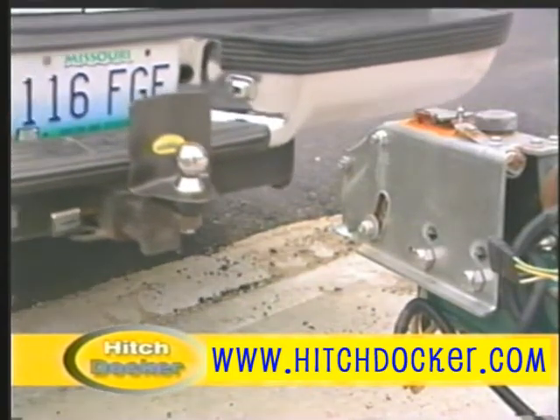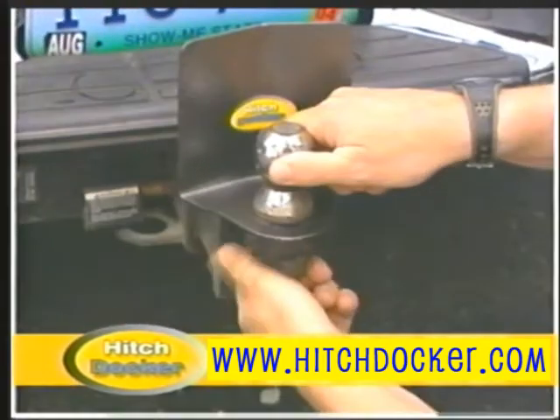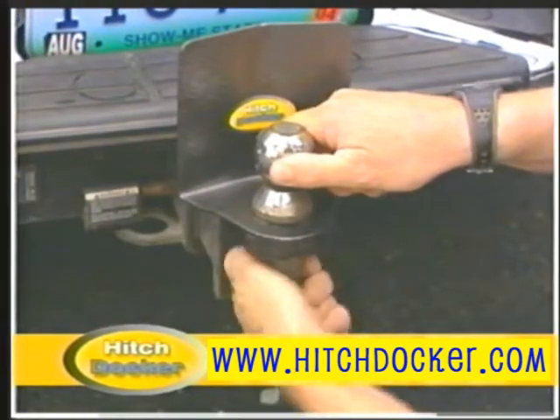HitchDocker is a simple device that helps you hook up your trailer without damaging your bumper or license plate. It installs in seconds and fits all standard trailer ball receivers.